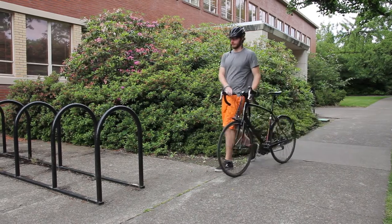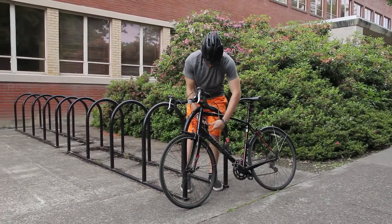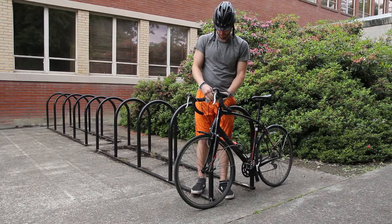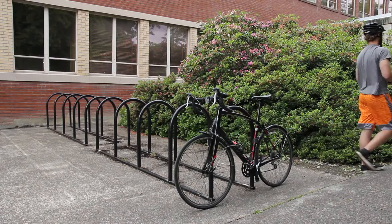Bike theft is a risk on and off campus, and smart judgment about where to lock your bike can help prevent it from being stolen. With your Beaver Bike you get one lock, but we recommend that you get a second lock or cable as well to protect your bike. Also, you should take the lights that come on your bike with you after you lock it — otherwise they could be stolen and you are responsible for replacing them.